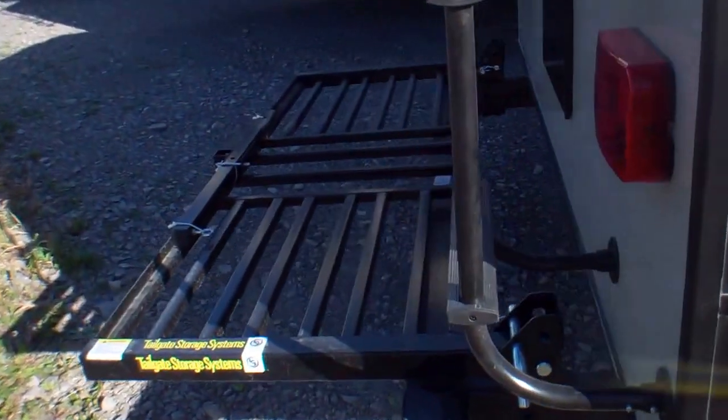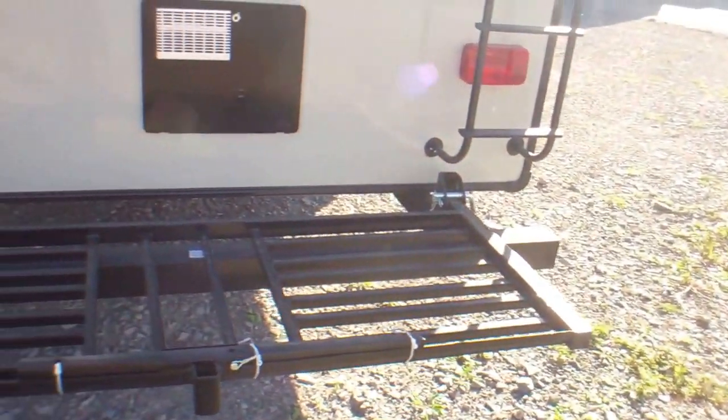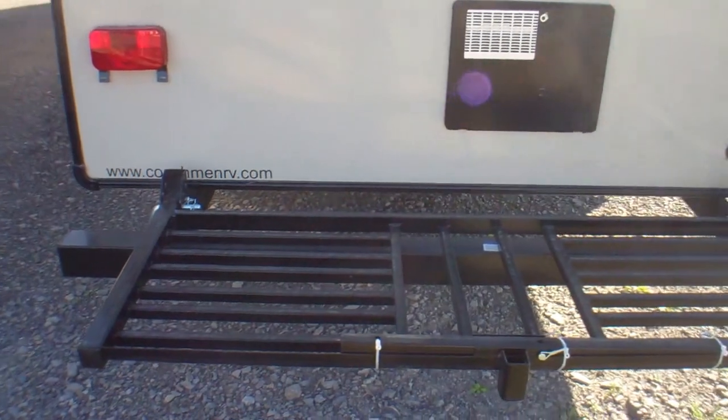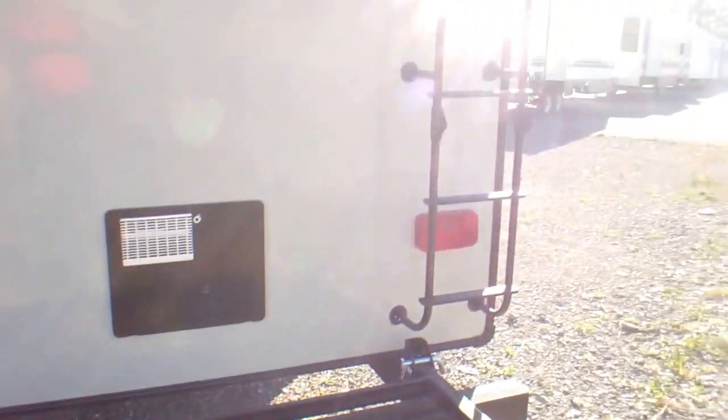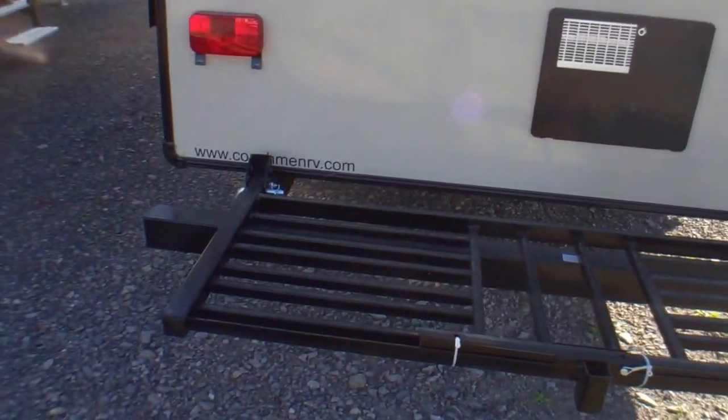Back here at the back of the trailer we have the tailgate storage. Really handy if you want to store extra luggage, bikes, whatever you'd like. And if you're not using it, it goes up in the upright position under the ladder and stores away nice and tightly to the trailer. Very easy to do as well.